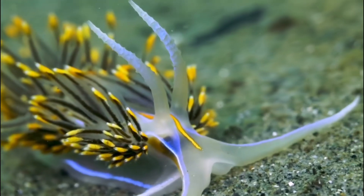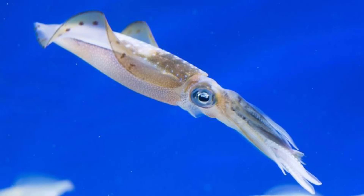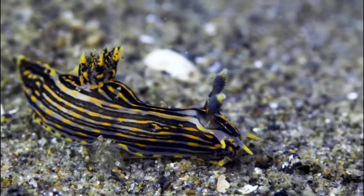Gastropods fall under the phylum mollusca, a diverse group that also includes octopuses, squids, clams, and oysters. There are over 3,000 known species of nudabranchs, making them an incredibly diverse and colorful group of animals.